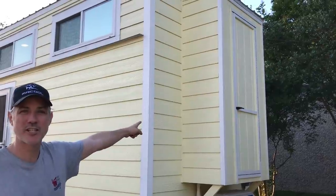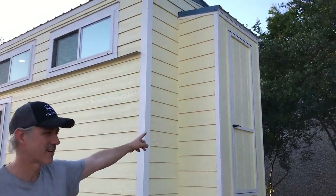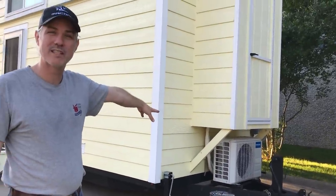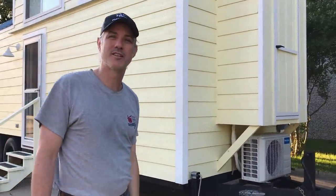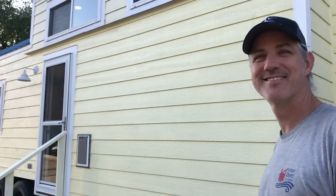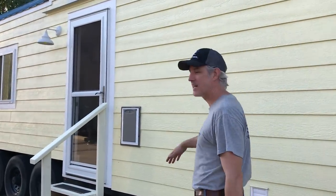We've got outdoor storage here for all your gear — that's standard on all of our homes. And then the Mr. Cool mini split system; this is the outdoor unit. Keeps it cool in the summer, hot in the winter, super efficient and runs great. The exterior has smart side siding.